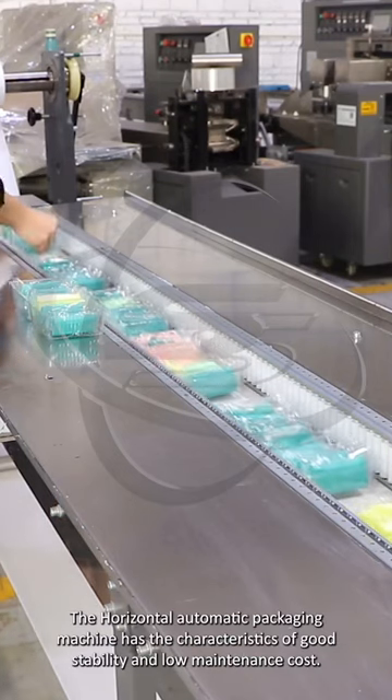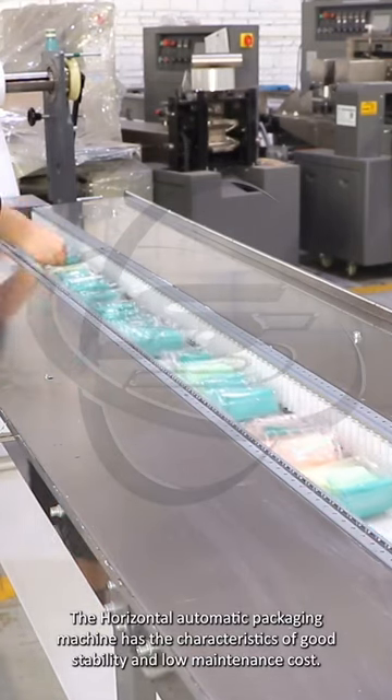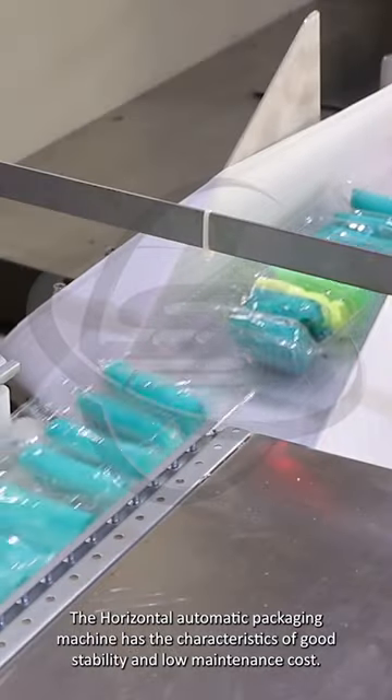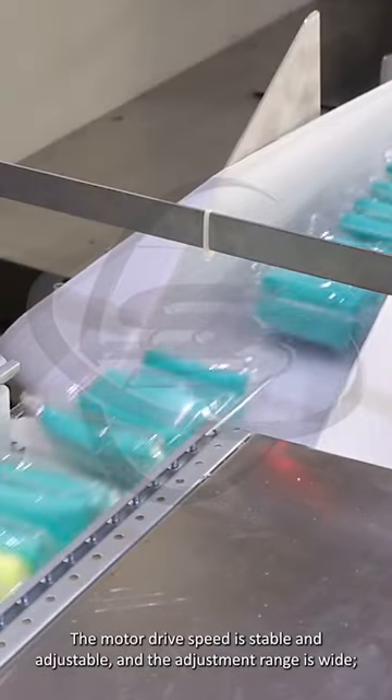This machine is wrapping bubble wrap. The horizontal automatic packaging machine has the characteristics of good stability and low maintenance cost. The motor drive speed is stable and adjustable, and the adjustment range is wide.